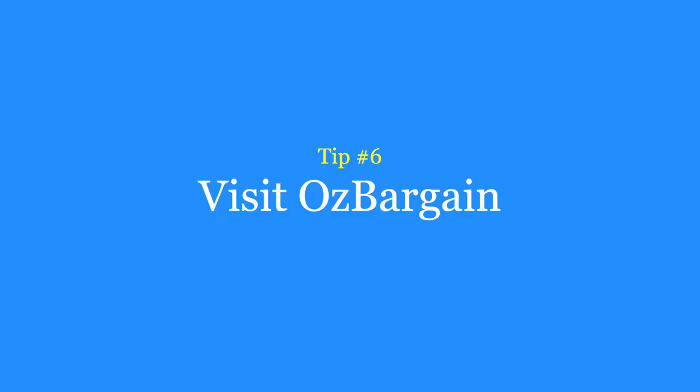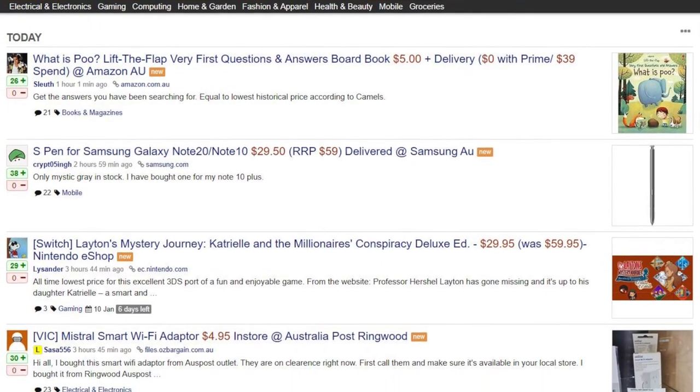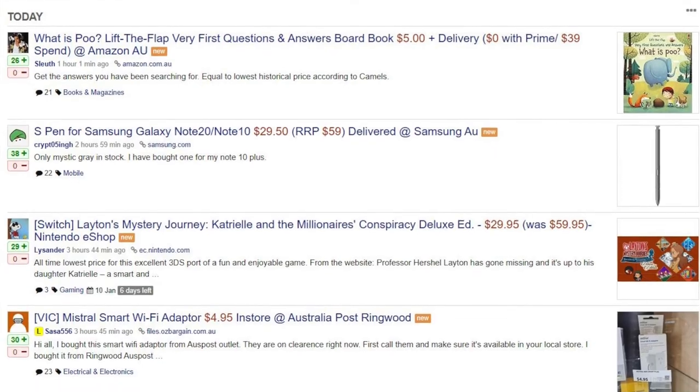Tip number six is to go to OzBargain.com.au. OzBargain is a great website that lists the best deals and bargains in Australia. The deals are posted by community members, so theoretically only the best deals will appear on the front page and any bad deals will be downvoted or removed.